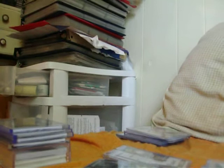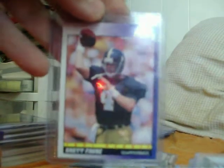From 1991 Score got this Brett Favre nice rookie, Brett Favre. And then I picked up like a lot - like five jersey cards or something like that for 20 bucks.